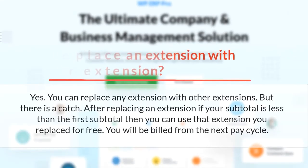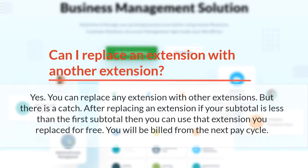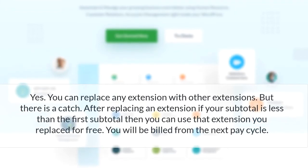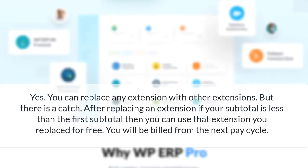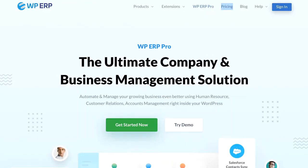Can I replace an extension with another extension? Yes, you can. You can replace any extension with other extensions. But there is a catch — after replacing an extension, if your subtotal is less than the first subtotal, then you can use that replaced extension for free. You will be billed from the next pay cycle.